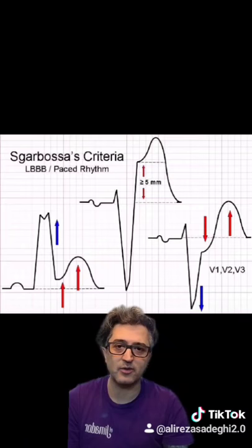And finally, ST-segment depression of 1 mm or more in leads V1 and/or V2 and/or V3. Remember, you only need one.